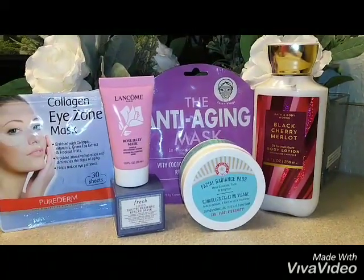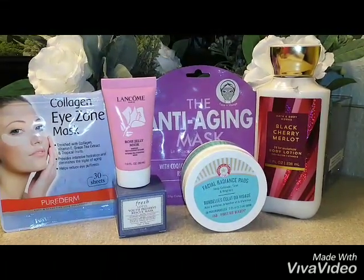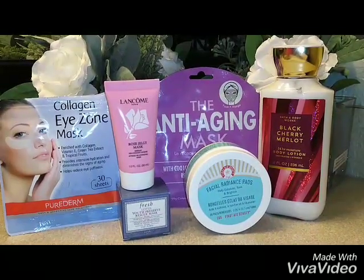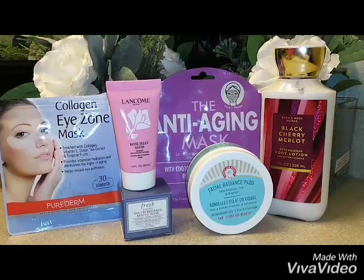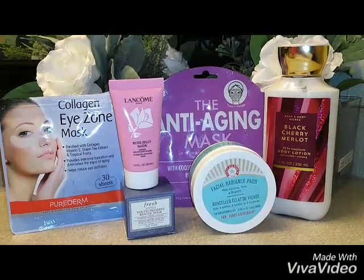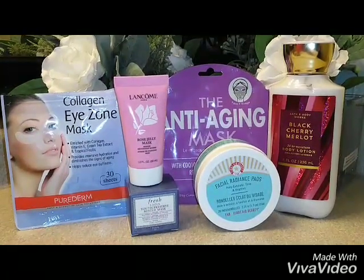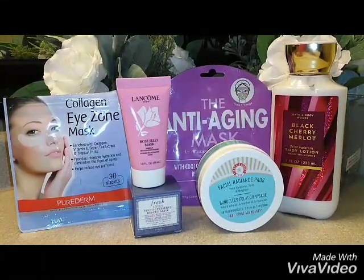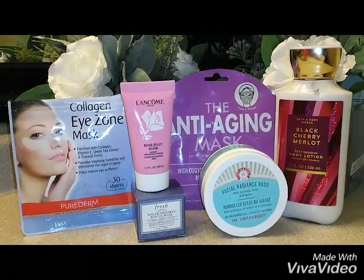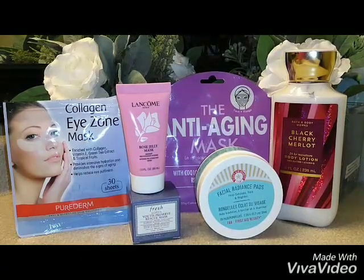Let's dive right in. Starting off with the Bath and Body Works 24-hour moisture body lotion in the 8-ounce. It's actually black cherry — it has raspberry in it, shea butter, coconut oil, and vitamin E. It's not tested on any animals. Beautiful product. I love using this at night after my shower. It smells so amazing — you guys know I like to smell good by now, right?